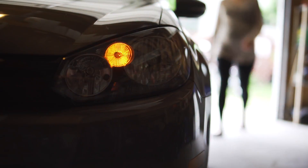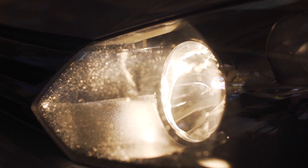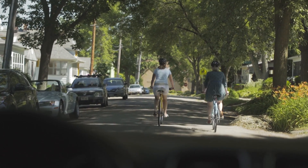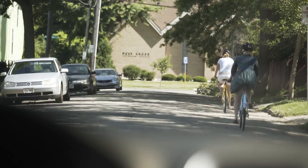Drivers have a lot of distractions going on. If you've got a steady light, it blends in with the surroundings, whereas if you've got a flashing light, it sticks out and really catches people's attention.